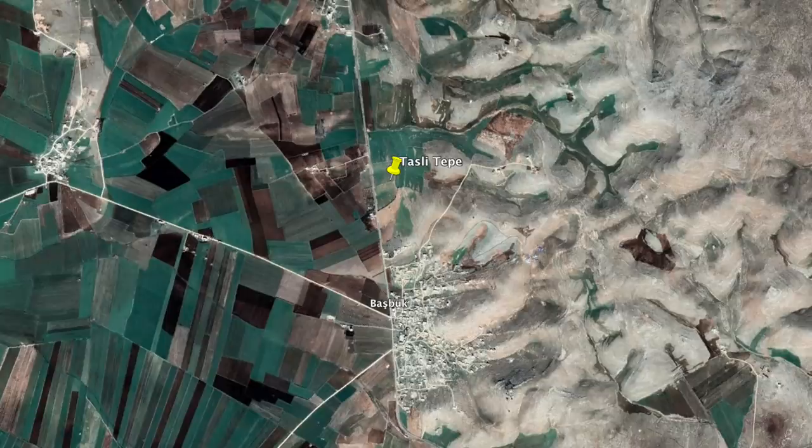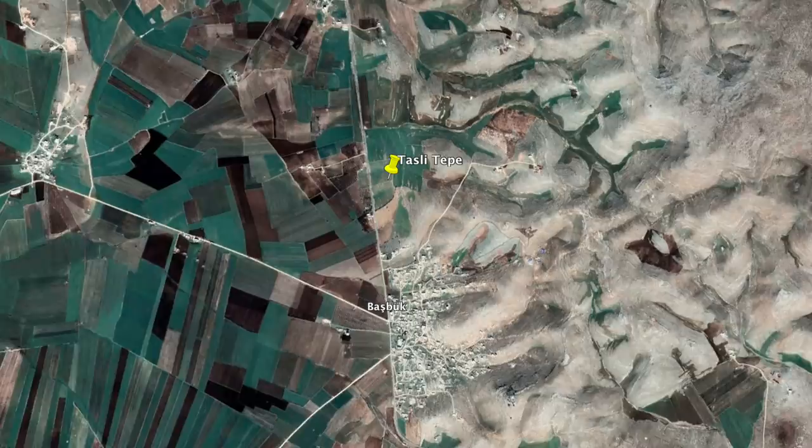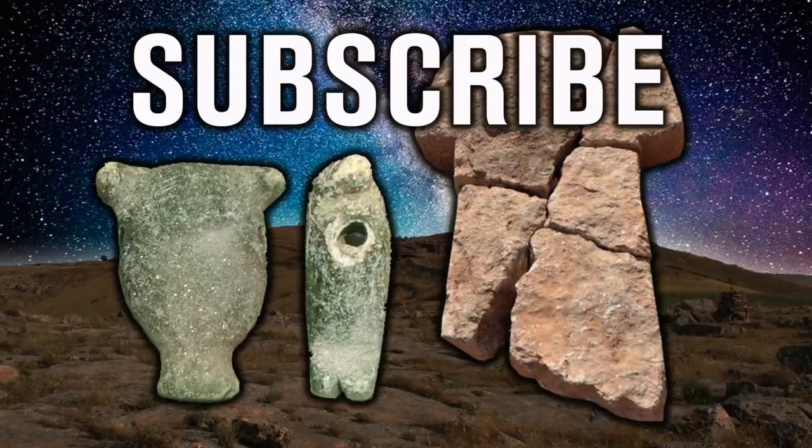This site does have the potential to rewrite history and give us an important insight into the lives of the ancient people. Thank you very much for watching this episode of Ancient Architects. If you enjoyed the video, please subscribe to the channel, like the video, and leave a comment below.